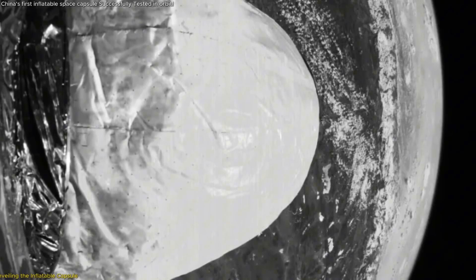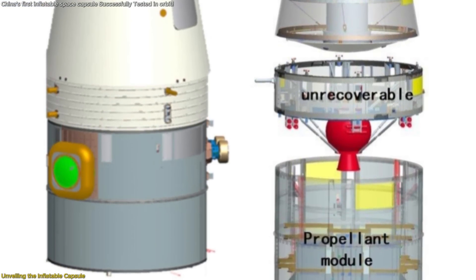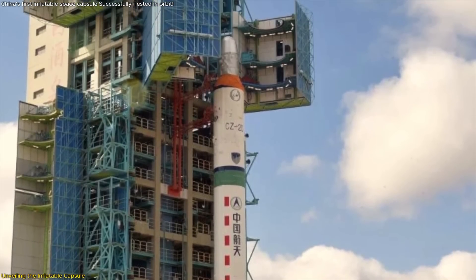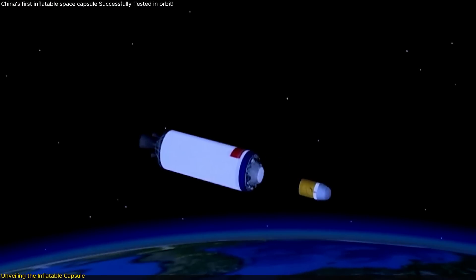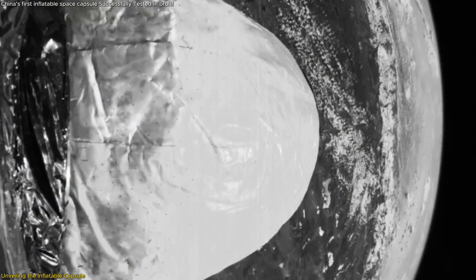Let's dive into what makes this inflatable capsule so extraordinary. The capsule is a multifunctional, sealed structure crafted from advanced flexible composite materials. During launch, it's compressed and folded into a compact form, optimizing space and weight on the rocket. Once it reaches orbit, it undergoes a remarkable transformation — it unlocks, unfolds, and inflates into a sizable habitat.